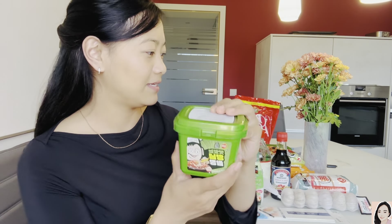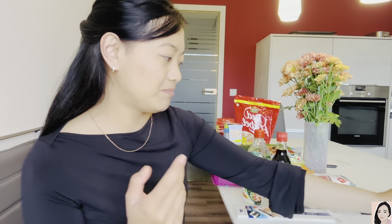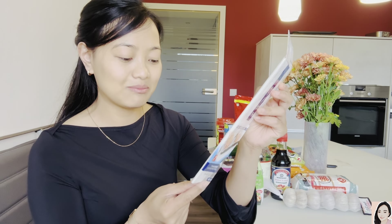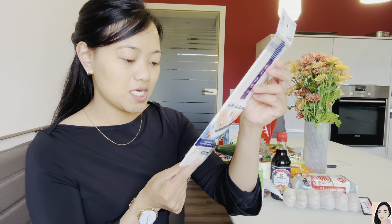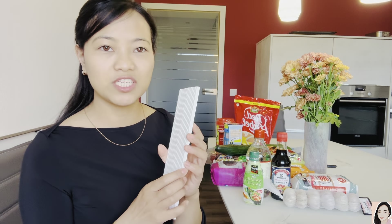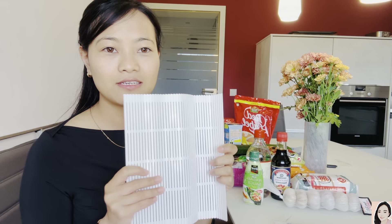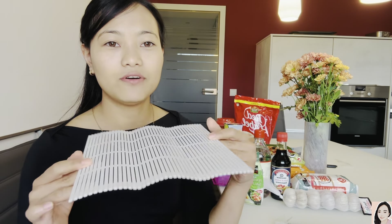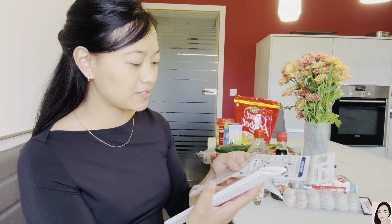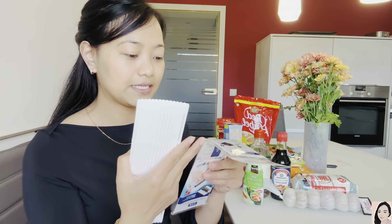I found this very interesting — it's a sushi maker! It's made of plastic, which I really like, because the wooden ones sometimes grow fungus if you don't wash them properly. So plastic is great. This cost me 267 rupees, which is 2 euro 99 cents.